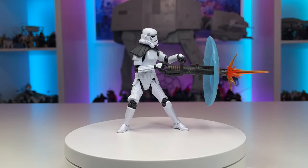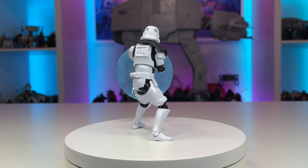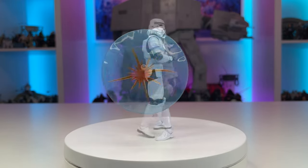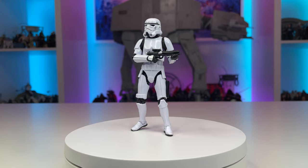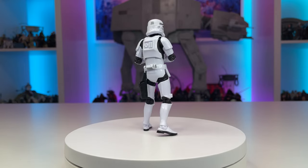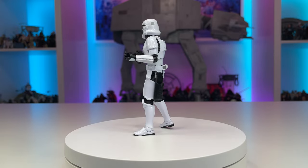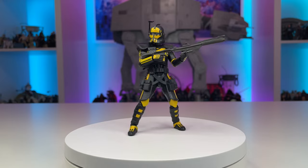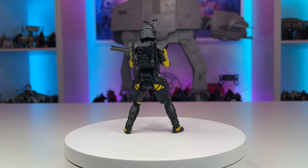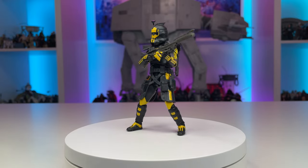First up, we have my favorite trooper of the year: the Heavy Assault Stormtrooper from Jedi Fallen Order, simply because of the rocker ankles and amazing accessories included. But it would be a crime not to give credit to the nearly perfect Episode 4 Stormtrooper that we've all been waiting for — if Hasbro had opted to include the new style barbell hips on this figure, it would be complete. Next up, we have my favorite repaint of the year: the Umbra Operative Arc Trooper from Battlefront 2. A really cool design, and it's great to see more gaming figures in the vintage collection.